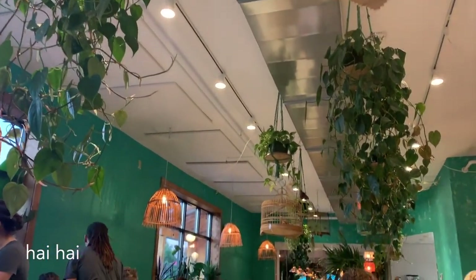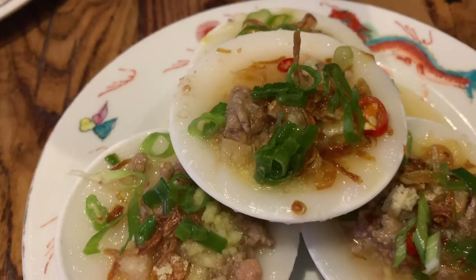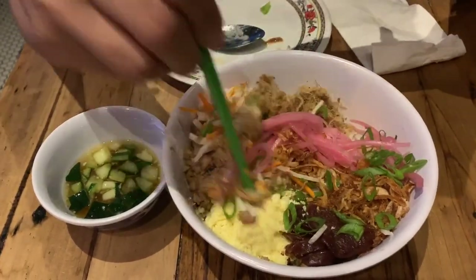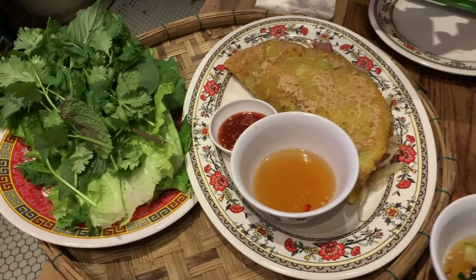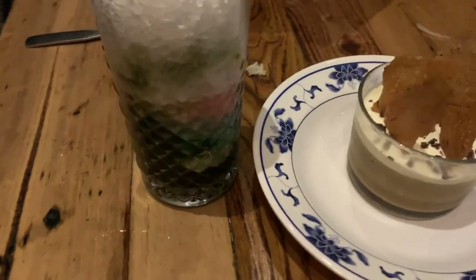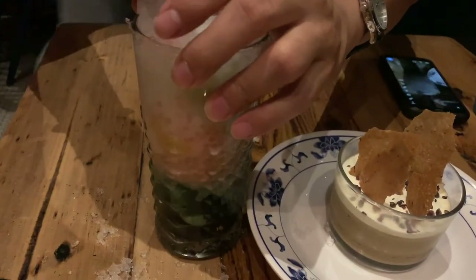For dinner, we tried Hai Hai, a Vietnamese-inspired restaurant. Overall, the weather and pricing of the trip made for a perfect weekend getaway.